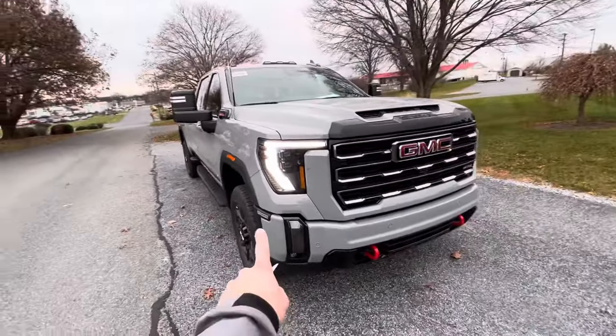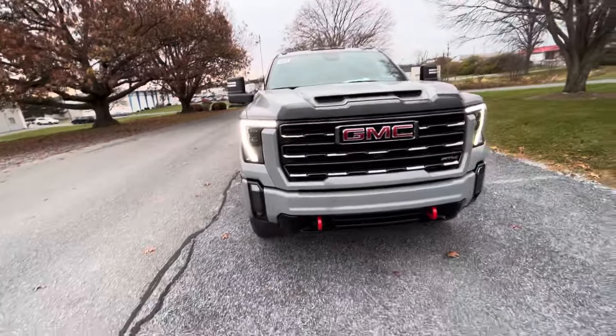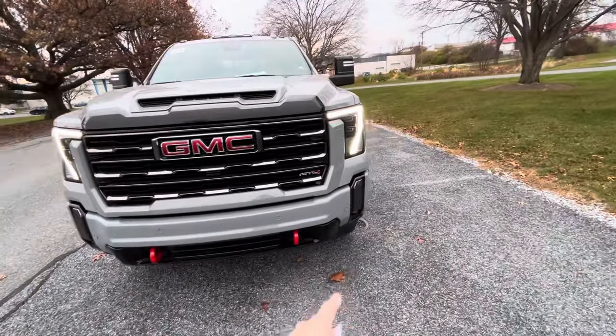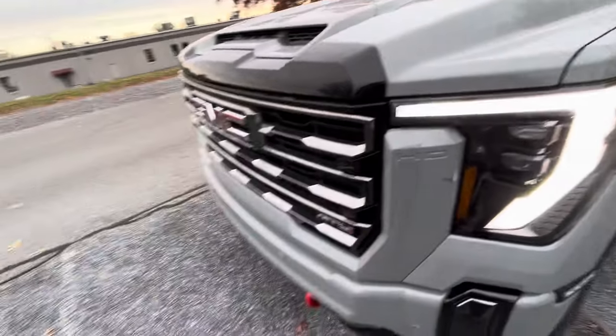Badges down below. All LEDs including the daytime running lights, headlights, fog lights, and red recovery hooks. Your black grill with the Vader Chrome on the insert.